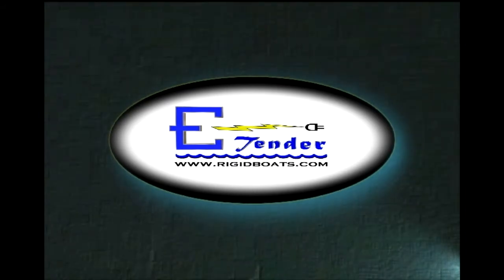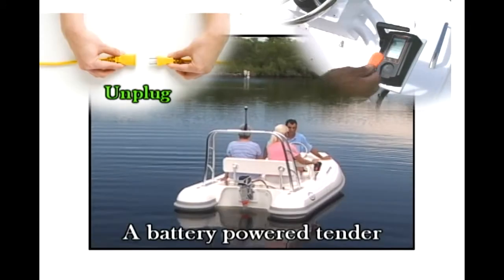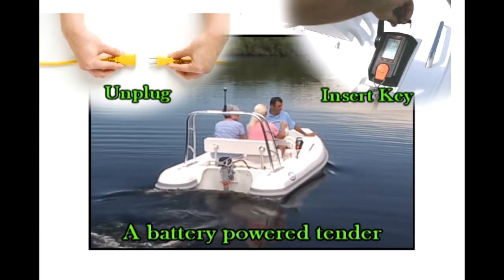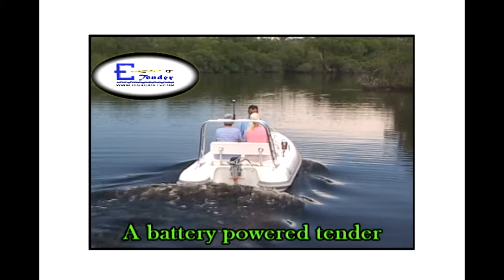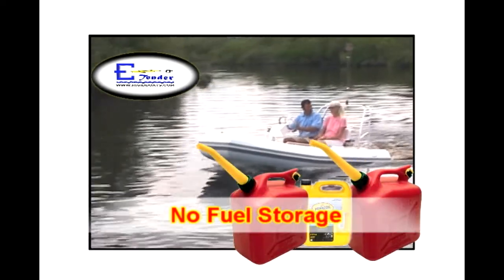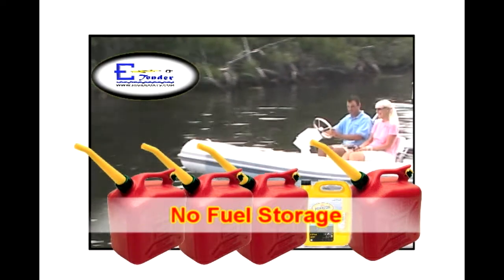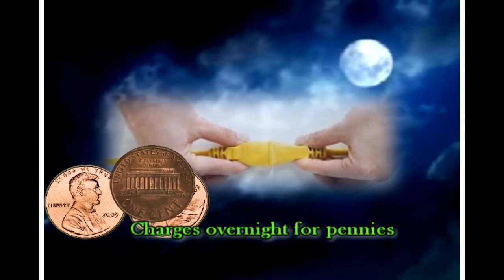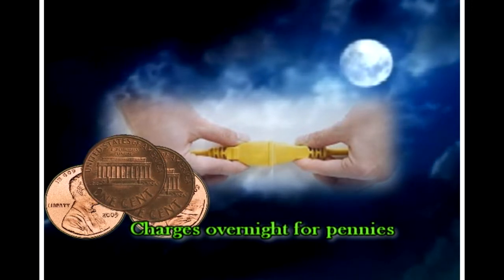The E-Tender, by Rigid Boats, are rigid boats. Unplug, turn the key, and go — it doesn't get much more convenient. However, the most convenient and appreciated benefit of the E-Tender is that you no longer have to carry and store fuel and oil on board. The E-Tender simply plugs in and charges overnight for virtually pennies.